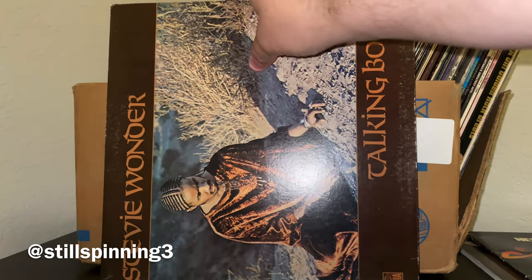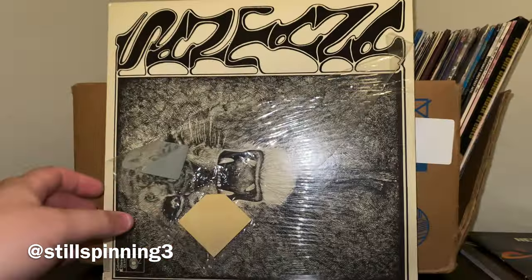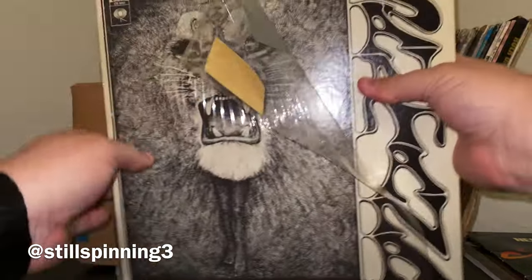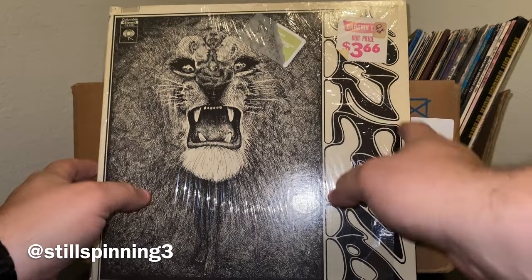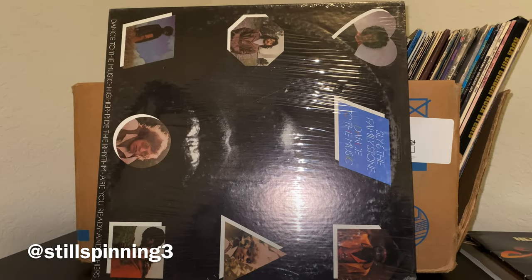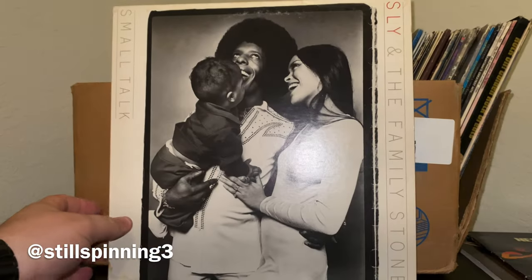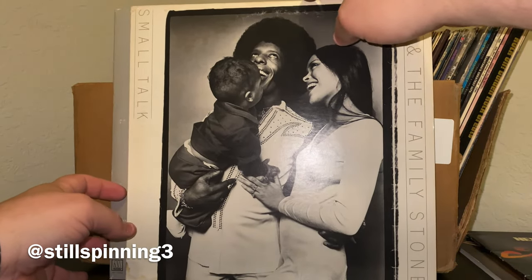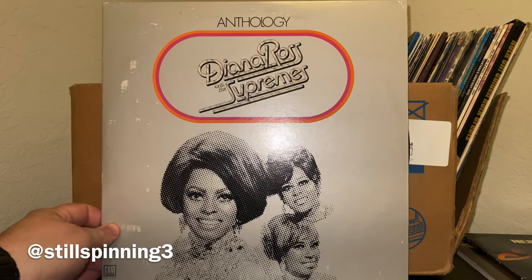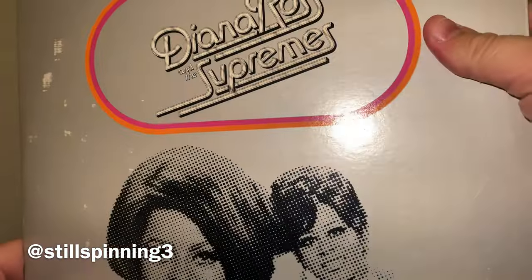I almost lost this Stevie Wonder — this is a fantastic album and I'm super pumped it was in here. She must have turned some of these sideways. Here's Santana — 366, bargain bin sticker. Sly and the Family Stone. Diana Ross Anthology — doesn't have the track listing but it looks like a triple album.